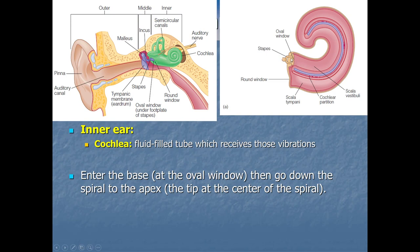The vibrations travel through the liquid down the spiral until they get to the end, called the apex — the tip of the cochlea, at the center of the spiral. The vibrating liquid, vibrating at a particular frequency, is going to activate little hair cell neurons — the sensory receptors for hearing — which are located throughout the middle of the cochlea.